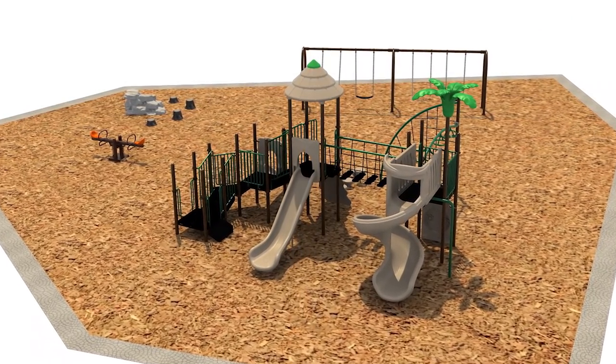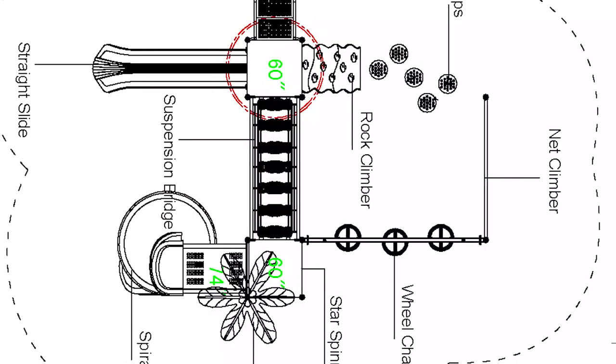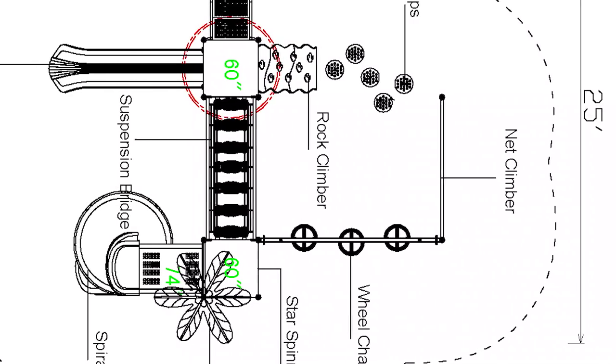The goal in this custom design was to create a combination structure with a traditional post and deck system paired with a free-form fitness section, while staying true to the theme of the surroundings.